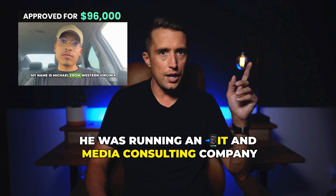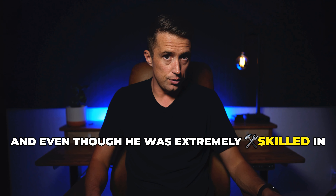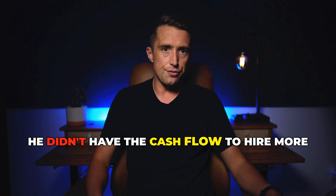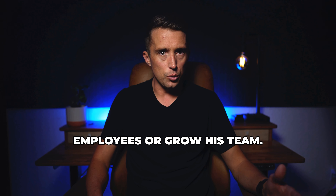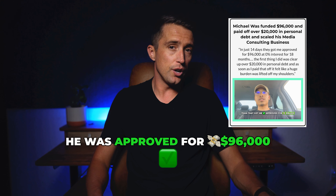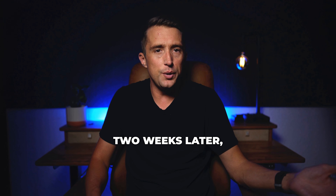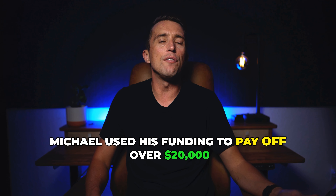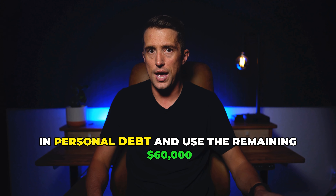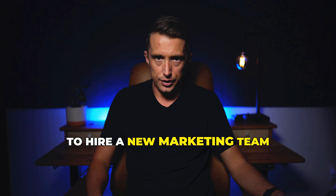Take Michael. He was running an IT and media consulting company, and even though he was extremely skilled in his business, he didn't have the cash flow to hire more employees or grow his team. After just 14 days of submitting his application, he was approved for $96,000 at 0% interest for an entire 18 months. Two weeks later, Michael used his funding to pay off over $20,000 in personal debt and use the remaining $60,000 to hire a new marketing team, which allowed him to quickly grow his consulting business.